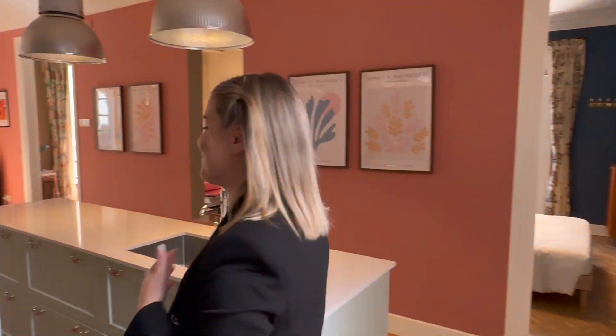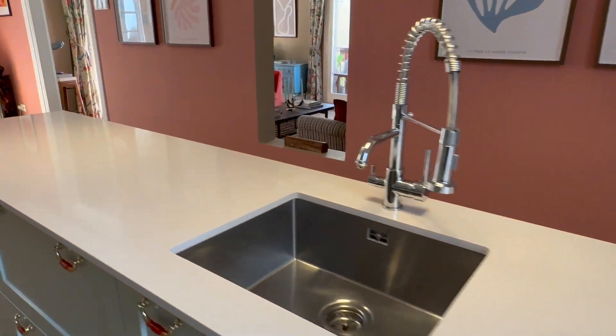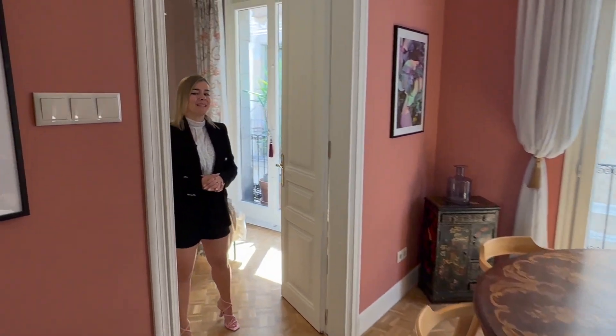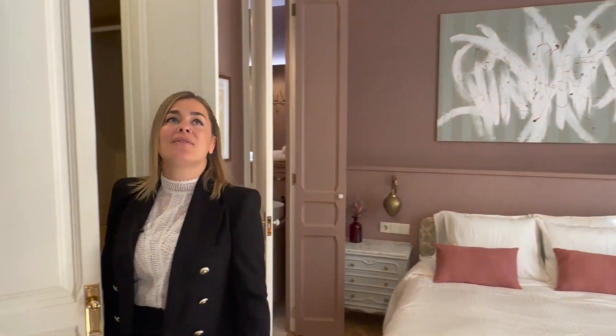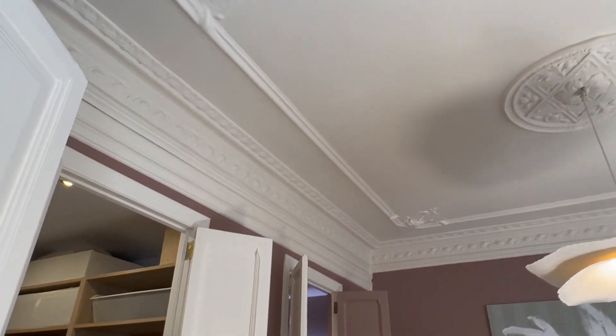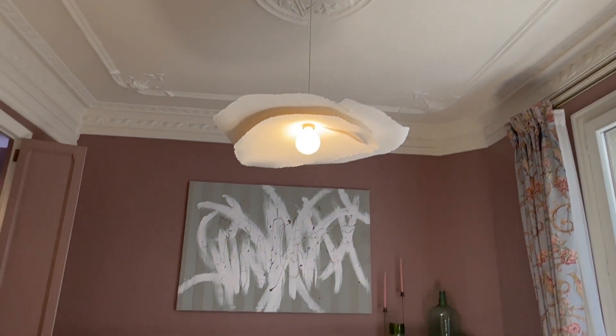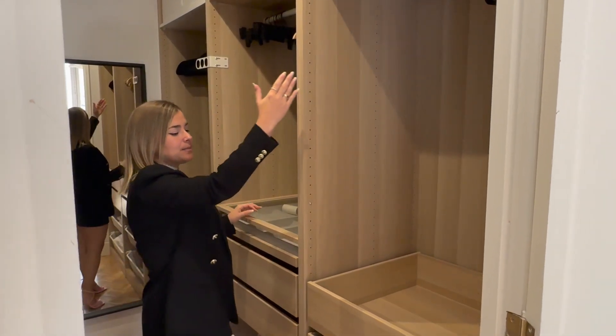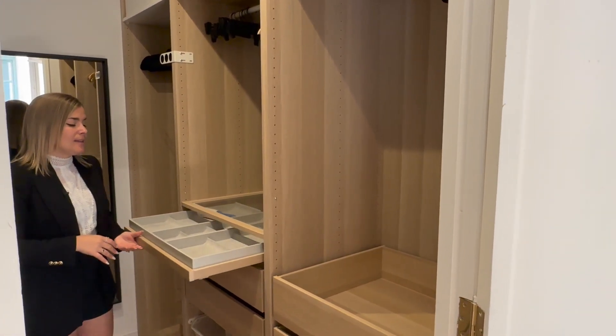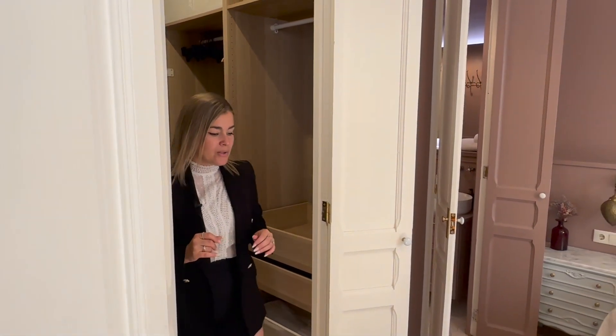Now we're going to show you the cherry on top in my opinion — the master bedroom. The master bedroom is amazing. It has a walk-in closet, an en suite bathroom, and also a private balcony we're going to show you in a second. I personally love the design chosen for this specific room with this beautiful mauve color on the walls, and the nice features on the walls and ceilings. Now I'm going to show you the walk-in closet which has tons of storage space — hanging space, some drawers, folding space, and a specific drawer for accessories. Every single detail has been thought of.